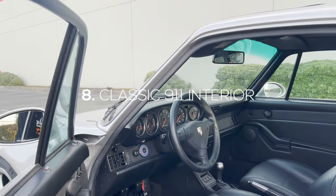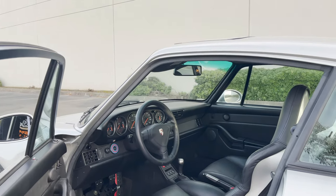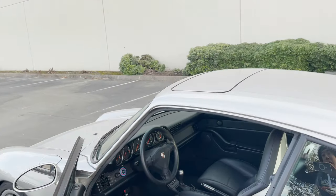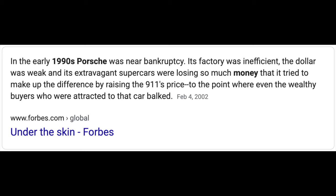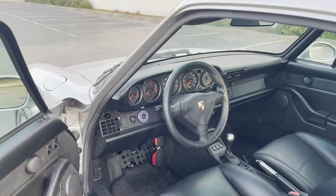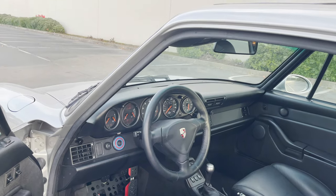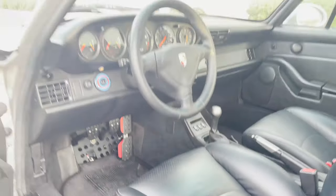Quirk number eight is the timeless interior of the 993. That dash pad is actually very similar to the same one that's been used since 1965. Based on my research, Porsche actually had a prototype development of a completely new interior design, but because they were in dire financial straits in the '90s they couldn't put it into production — so they kept the original style interior. Additional hallmarks include the five horizontal gauges and the very random layouts of all the different buttons and switches scattered all over the place.